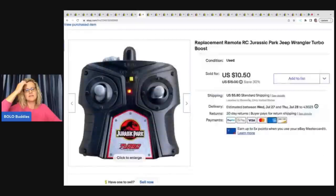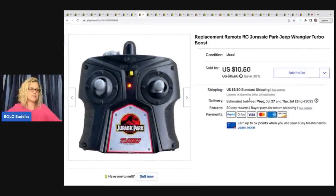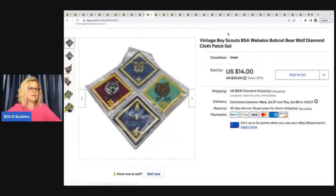The next item I sold is this replacement remote — also from the Goodwill bins. I do pick up remotes; you just have to figure out which item it goes to. You can do that with Google Lens a lot of times. A lot of times they're bread and butter, but if you can find one that's harder to find or for a more popular toy, it may go for more. I sold this for $10.50 plus shipping. My Goodwill bins is $1.79 a pound, so I probably had about a buck in that.